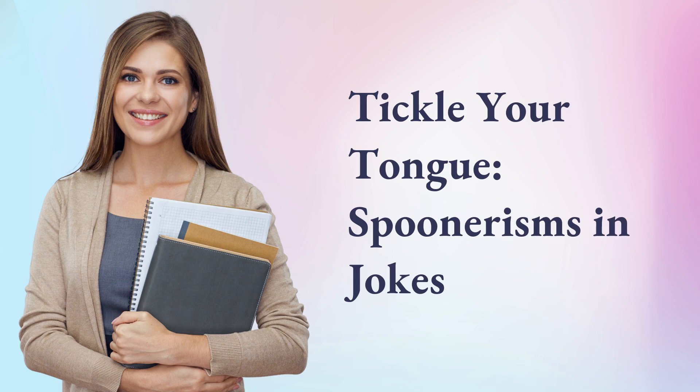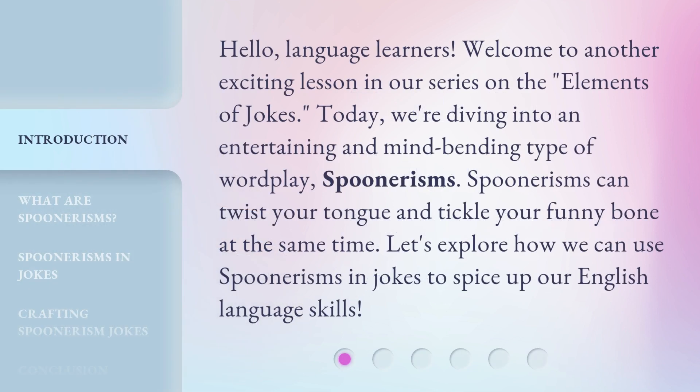Tickle Your Tongue: Spoonerisms in Jokes. Hello, language learners. Welcome to another exciting lesson in our series on the elements of jokes. Today, we're diving into an entertaining and mind-bending type of wordplay — spoonerisms. Spoonerisms can twist your tongue and tickle your funny bone at the same time.